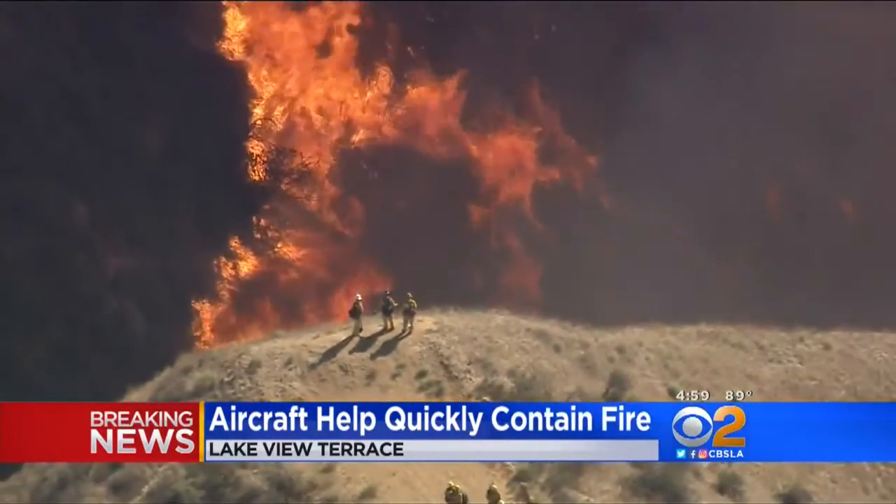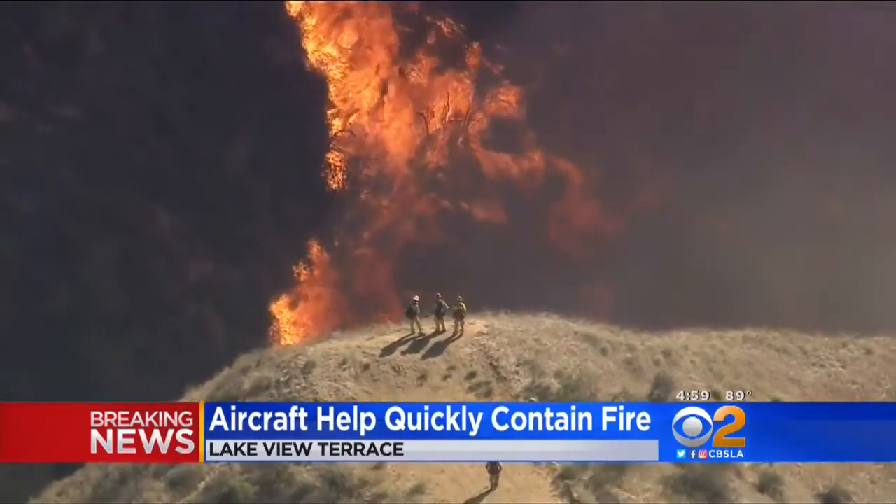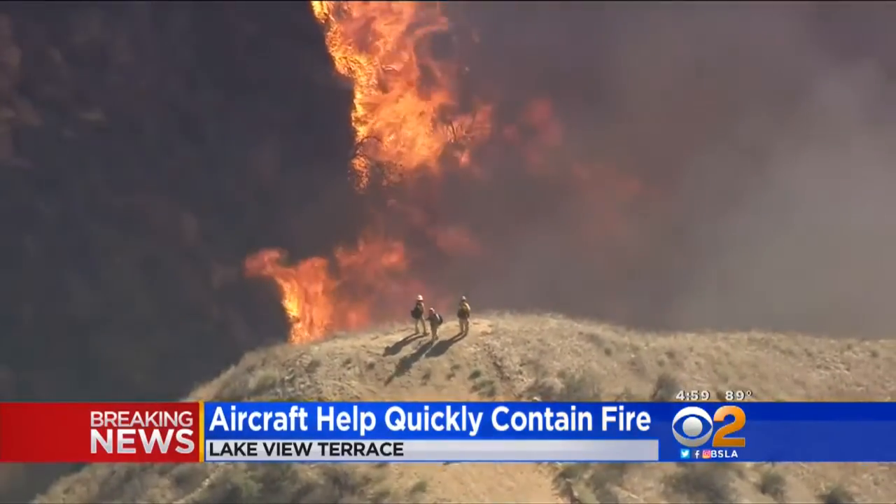Angeles National Forest got the dispatch call at about 2:42 this afternoon. These winds really make these fires grow very fast. We really rely on our air resources to help knock down the advancing flame front, and then we have a couple hotshot crews and some engine crews advancing hose lay and digging hand line up around the fire to try to secure it.